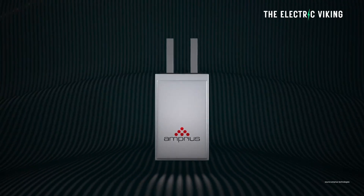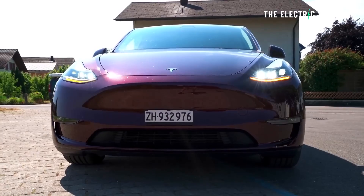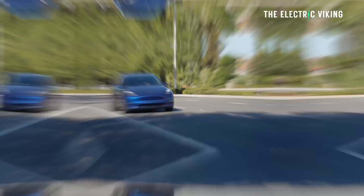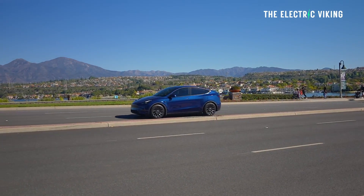These batteries have a much higher energy density than any other batteries currently in an electric car. If you put these batteries, for example, into a Tesla vehicle — which is built not far away — it could potentially have double the range. I'm not overstating this at all.